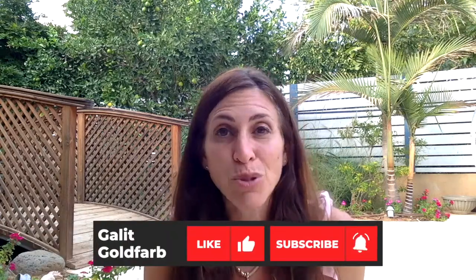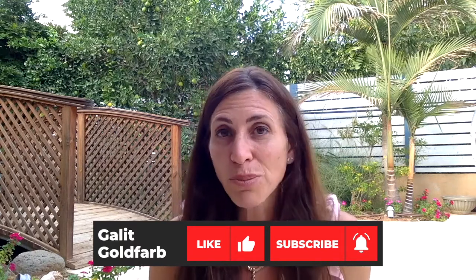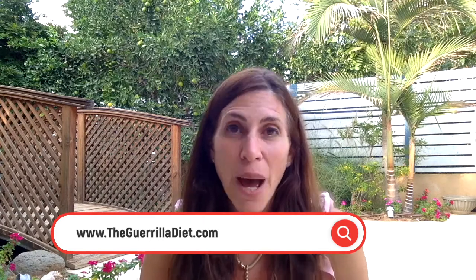Thank you very much for joining me. Please feel free to comment below and let me know what you liked best about this video. Please give it a thumbs up if you liked it and subscribe to my channel — I upload new videos about once a week. Also, please visit my website at www.thegorilladiet.com for lots of information on health, weight loss, and how you can live a healthy and happy life.